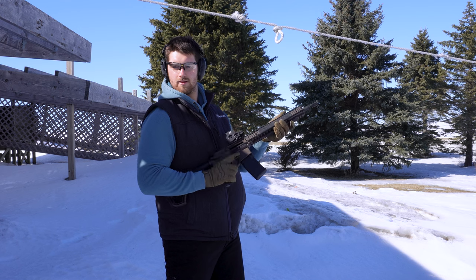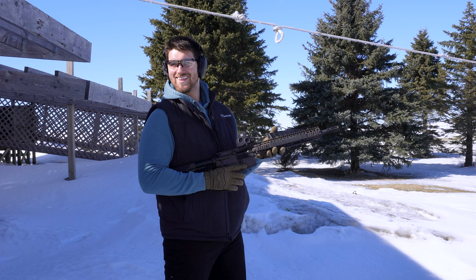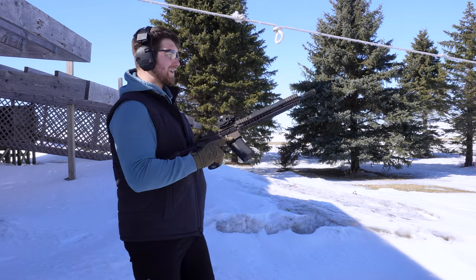Holy fuck. That felt good. Did you hear that echo? Yeah. That feels good. Sounds fucking sick. Alright, we'll do it again. That was fun. That's a mag dump.